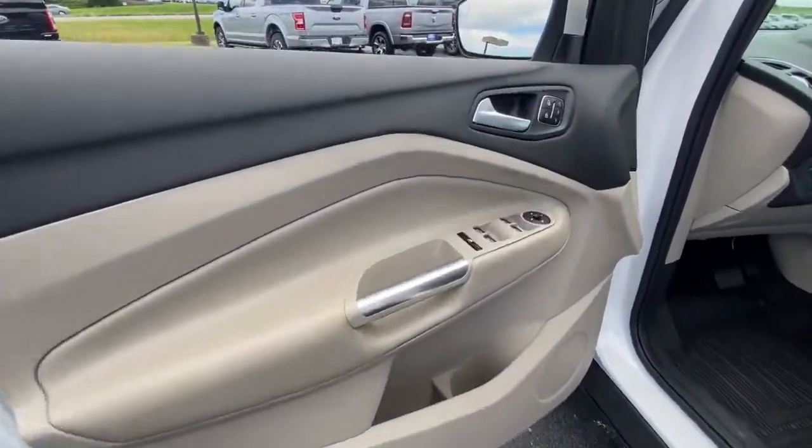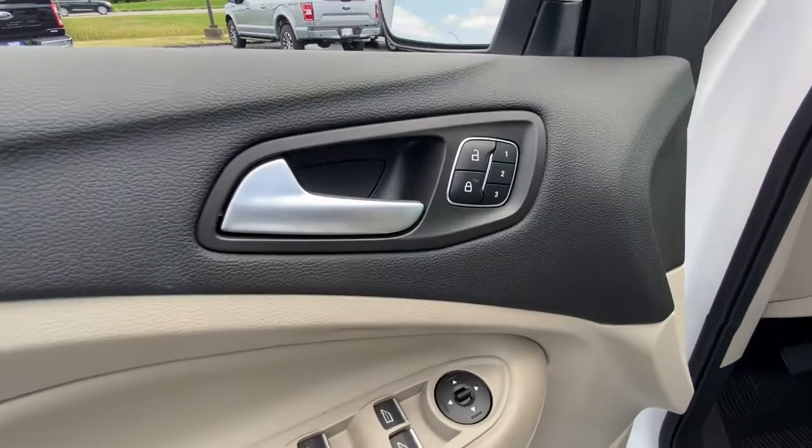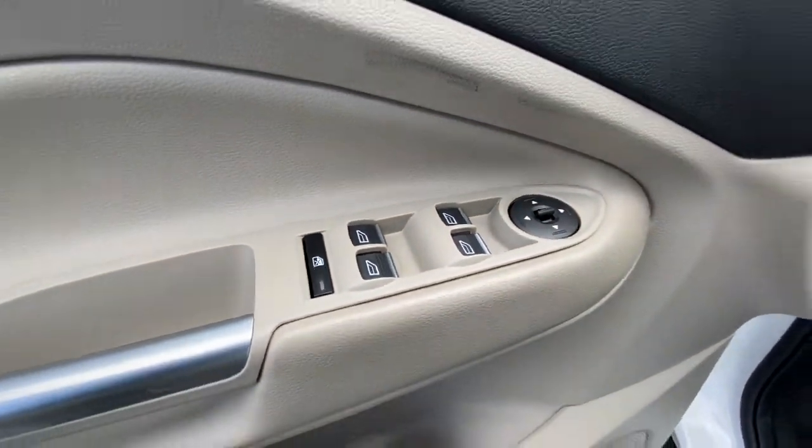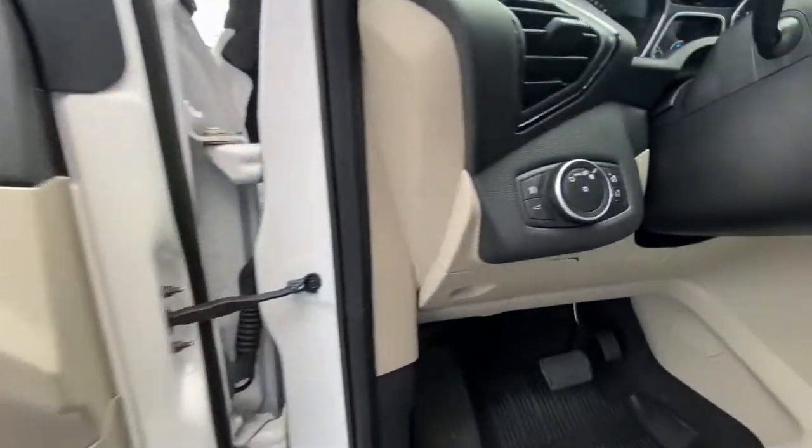The following are some of this vehicle's highlighted options: panoramic roof, navigation system, keyless entry, adaptive cruise control, and power liftgate.